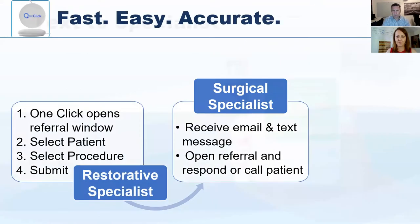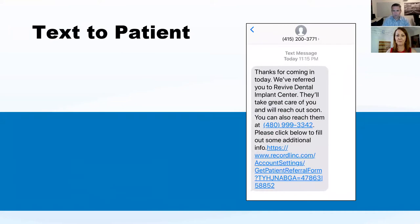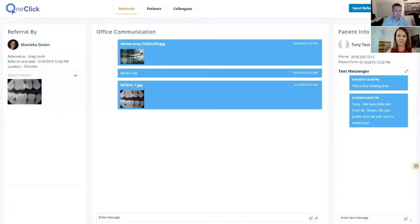The text to the specialist lets them know they've received the referral without any patient information included. The patient also receives an email and text notification. As a recent enhancement, we integrated secure text messaging — on the back end, the specialist and general dentist can securely text with the patient. A lot of Millennials don't want phone calls or emails — if they can message and schedule appointments via text, that's ideal. We enable that right through the back-end portal.